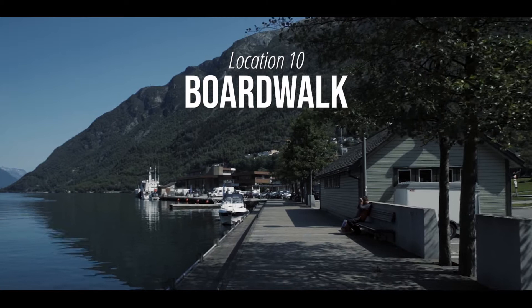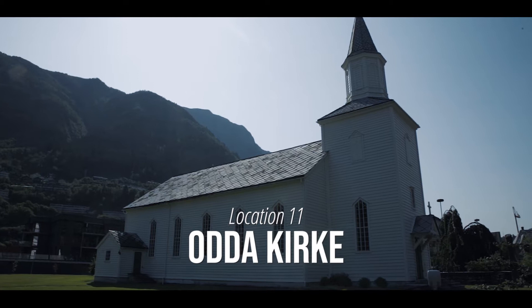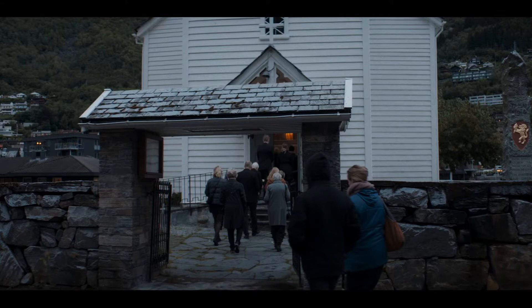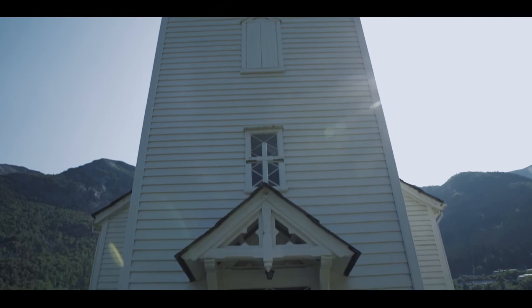Then it's onward to Odda Church, a key location for several memorable scenes in the show. Odda Church is associated with the Church of Norway and features a capacity of 500 individuals. According to their website, the current structure dates back to 1870, but a stone church has stood in this place since at least the late 13th century.